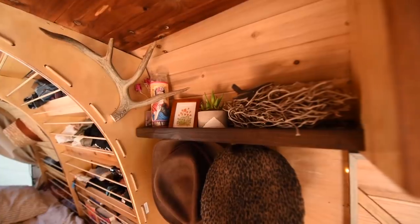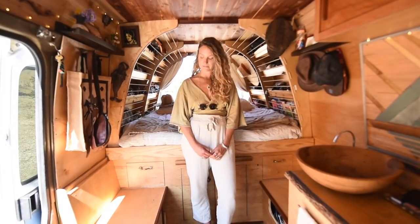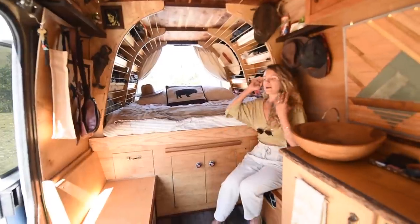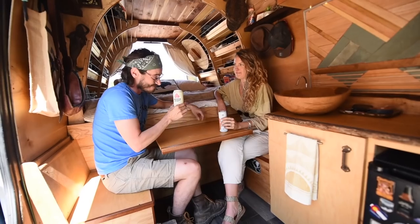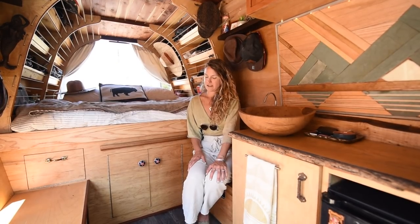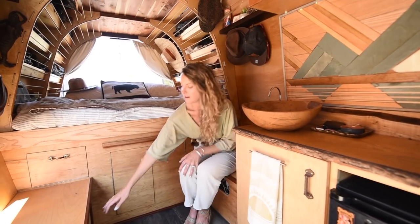Our newest addition and one of my favorites is actually the root ball from kelp, but it kind of looks like a bird's nest. We wanted a seating area — a place to hang out — so we have these two benches that are pretty wide and cozy. We can hang out here, pull the table out, and have an eating surface or workspace.